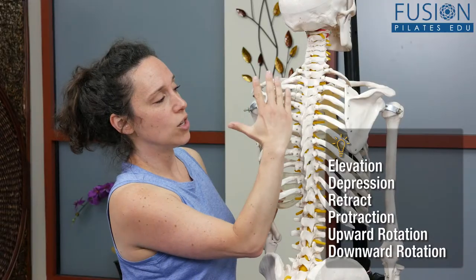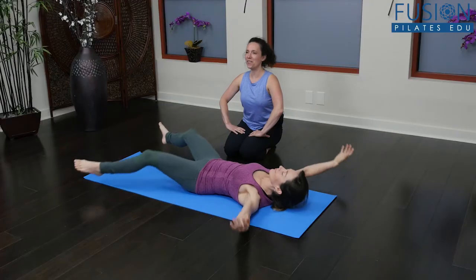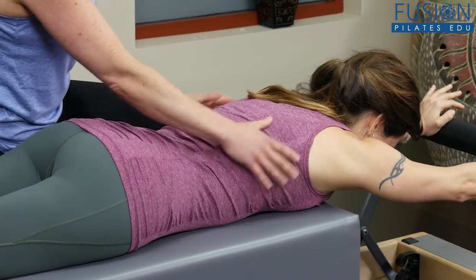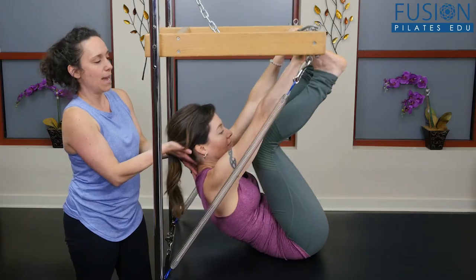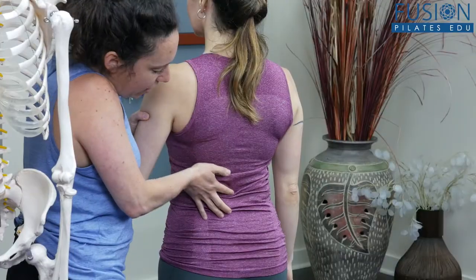In this workshop, Jennifer takes a look at the valuable movement strategies that our pre-industrial human ancestors used for survival, to show how evolution and modern life have affected our compensatory patterns and our susceptibility to injury.